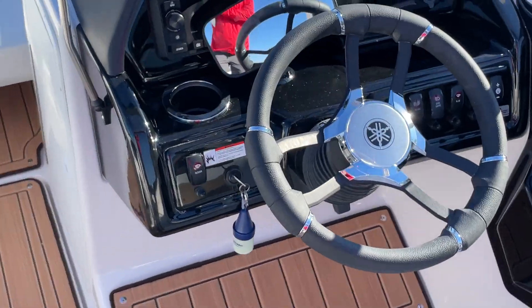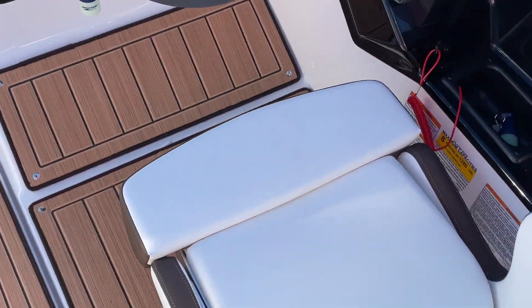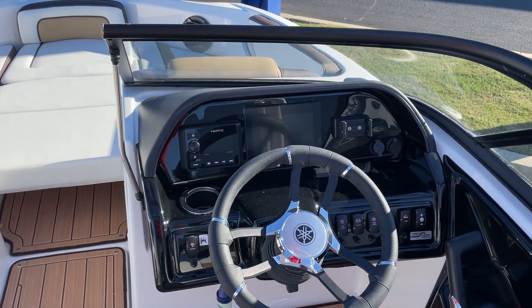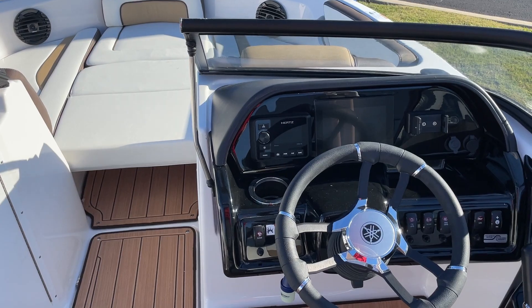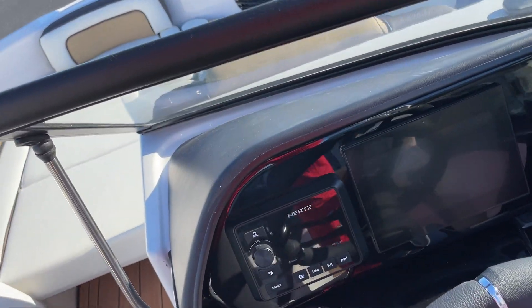Over here in the captain's area, we do have the nice mirror that you can put wherever you'd like to. Nice, comfortable, bolstered seat. It has the NERTS stereo system, the phone holder, the charger, and then this does have the seven-inch display. So easy, easy operation on this particular boat.